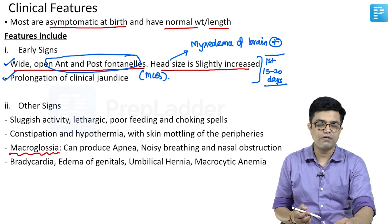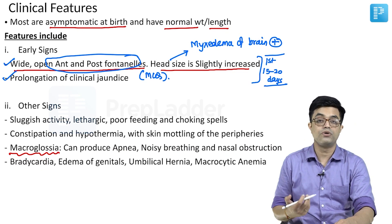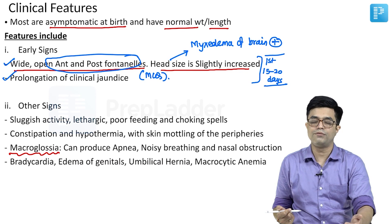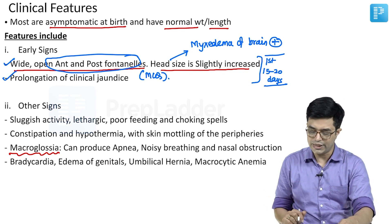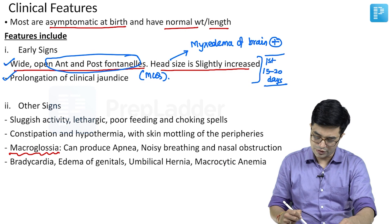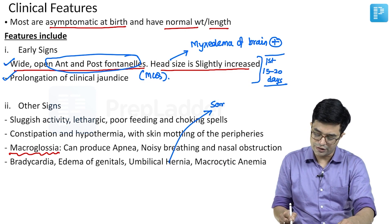There will also be cardiovascular changes like bradycardia, and chest X-ray may reveal cardiomegaly. Edema of the genitalia will be present. There will be umbilical hernia because the tone of the anterior abdominal muscles is decreased. Some children have generalized hypotonia as well. Macrocytic anemia is also found in these individuals.